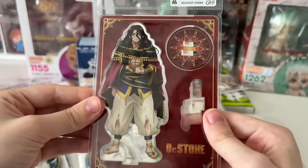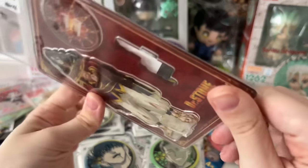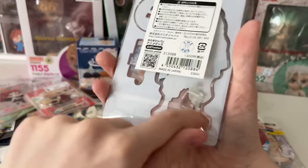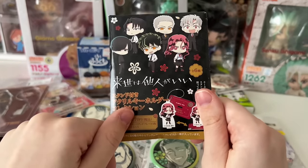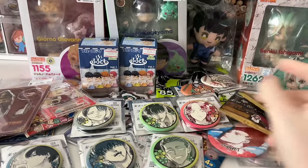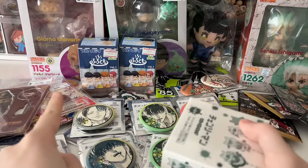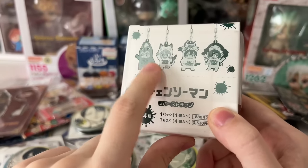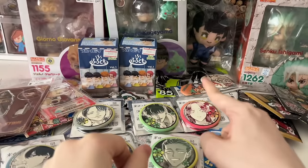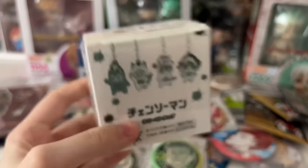I also got this Tsugasa acrylic stand since he is my favorite Dr. Stone character. And then I got this Yakuza Fiancé acrylic stand blind bag — that'll be opened in a later video. I also picked up two mystery Kaiju No. 8 acrylic stands, which will also be opened in a later video. I also decided to pick up a full box set of Chainsaw Man rubber straps — the same series I got Himeno from. I got the entire set because I'm crazy like that. This was 1,400 yen at 60% off — such a good deal.